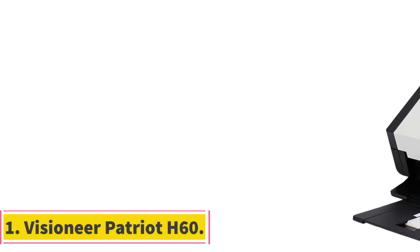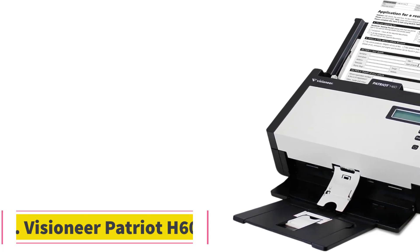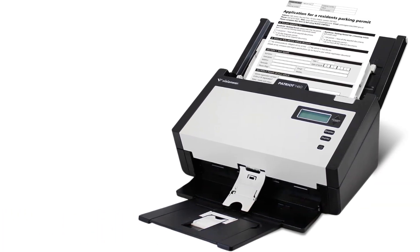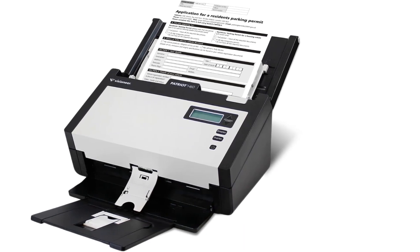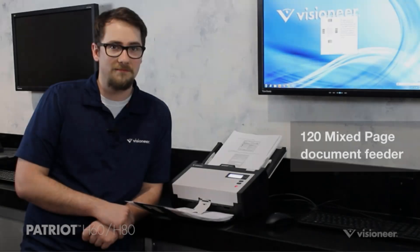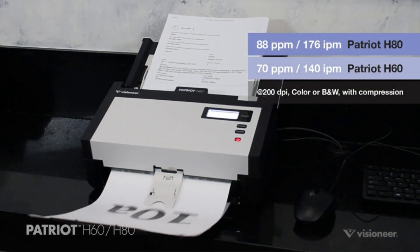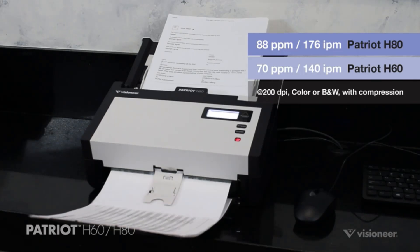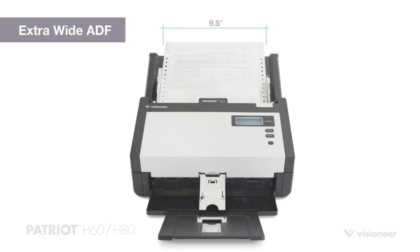Number 1. Visioneer Patriot H60. The Visioneer H60 is a fast and efficient duplex scanner with a 120-page automatic document feeder, capable of scanning in color, grayscale, and black and white at up to 70 ppm, 140 ipm at 200 dpi. It has a duty cycle of 11,000 pages per day and offers quick organization by converting paper documents into searchable PDF files.